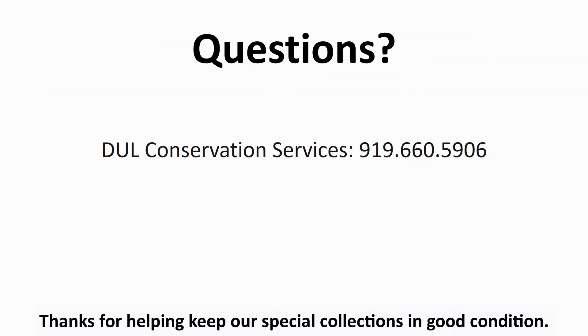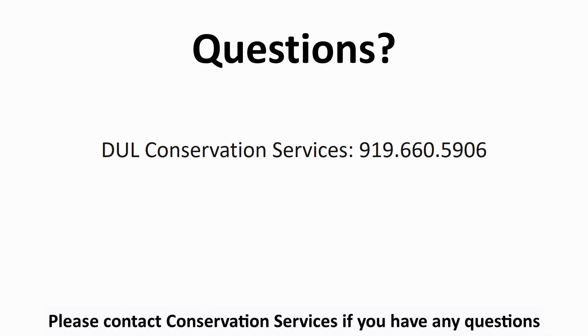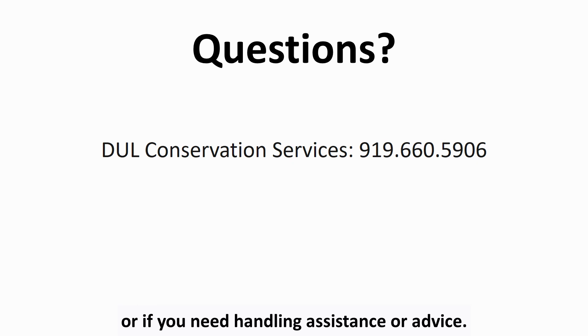Thanks for helping keep our special collections in good condition. Please contact Conservation Services if you have any questions or need handling assistance or advice.